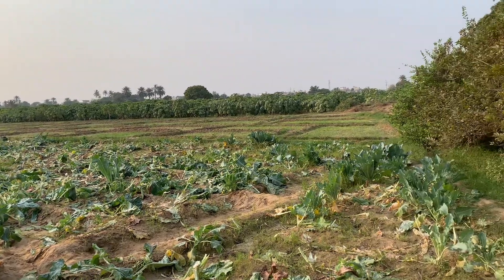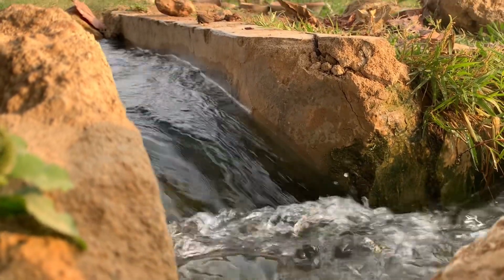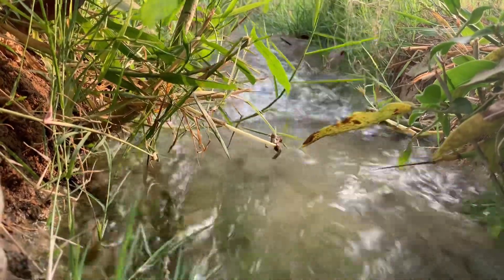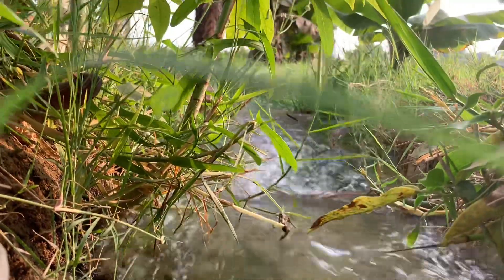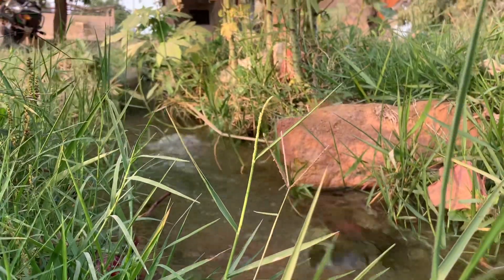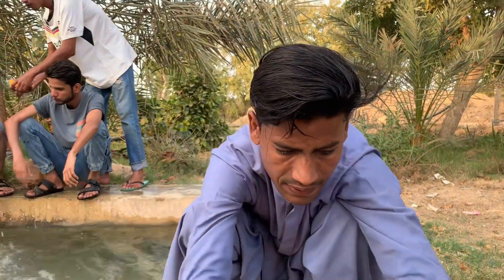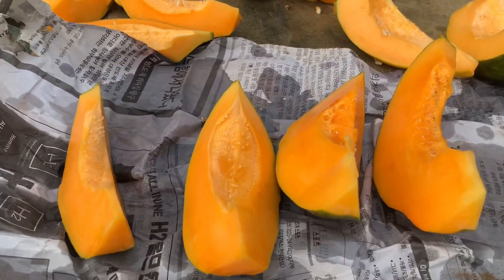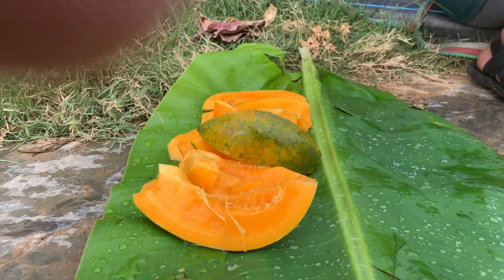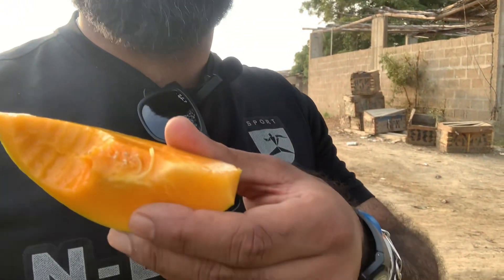We're going to go inside the papita area — let's see. We're going inside and I've got one, guys! Let's taste it. It's tasty and it's very soft and juicy, guys — you can see.